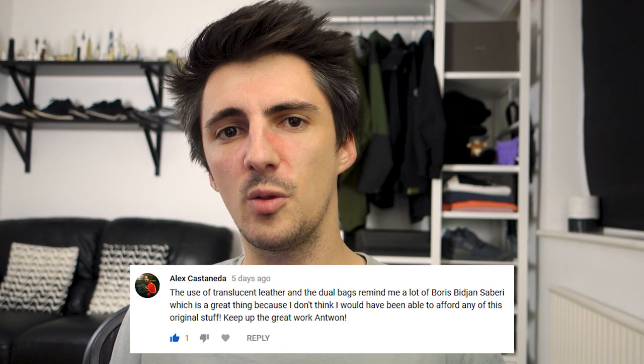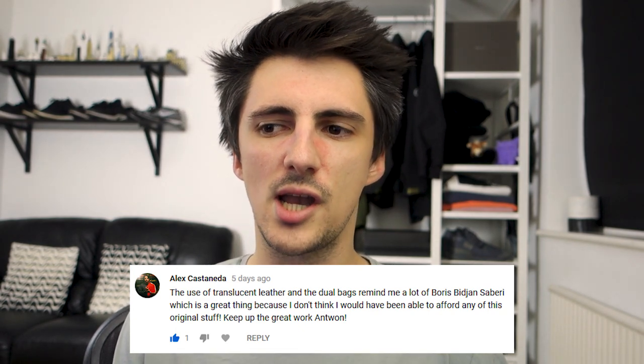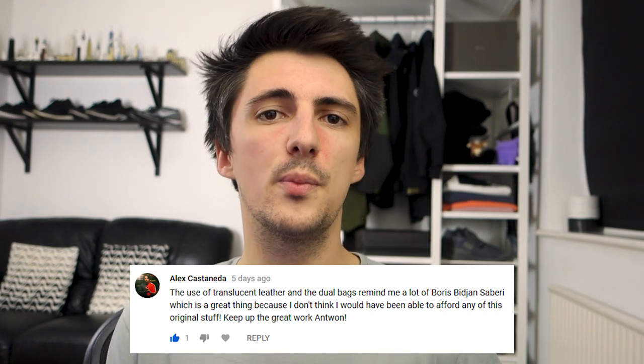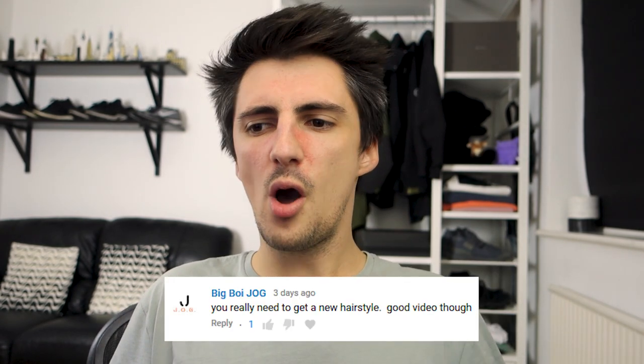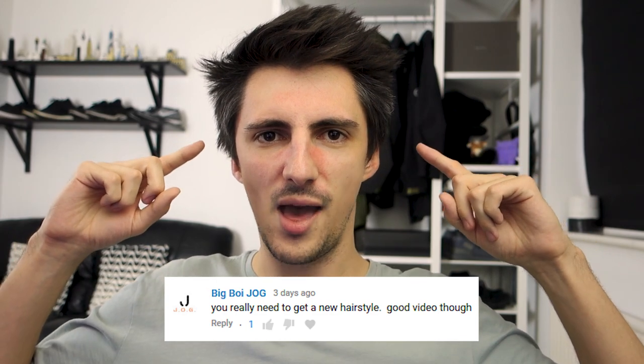Shout out to Alex — definitely feeling the BBS vibes there. It's not really a brand I've looked at much on this channel, mostly because it's a very very luxury brand with very premium pricing, but they've got a lot of cool stuff so they're worth checking out. If you enjoyed this video and want to catch more, hit those videos up there. And if you want to catch future ones as soon as they come out, definitely consider subscribing.